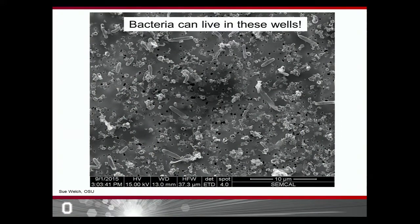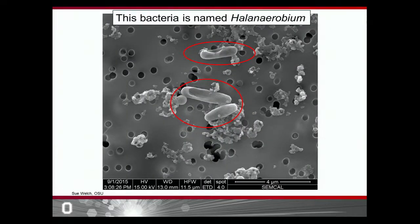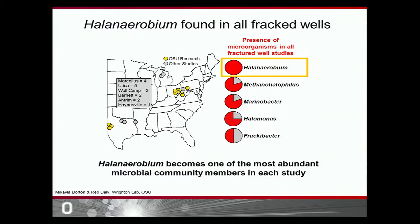But we've been able to image microorganisms that can grow in these fracking wells. One microorganism we're particularly interested in is named Halinaerobium, and that is what I do my research on. Halinaerobium isn't just important to fracking wells in Ohio — we like to think of it as a cosmopolitan bacteria, meaning it can grow anywhere fracking is going on. On the map, each dot represents a well where Halinaerobium has been found, showing that it is not geographically constrained and is very well adapted to live in these deep subsurface environments.